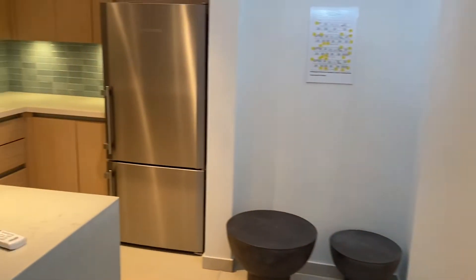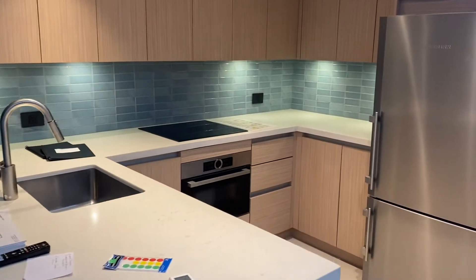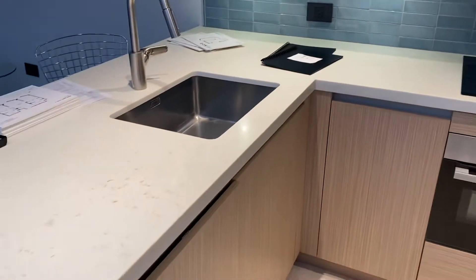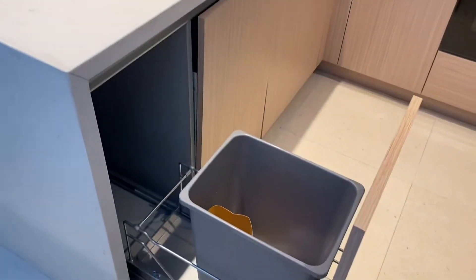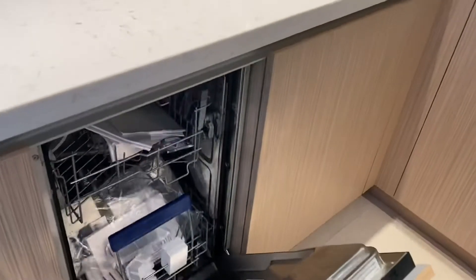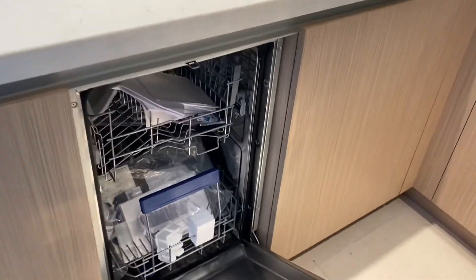Let's go back into the kitchen where I will give you some more exclusive information. Now, if you choose to purchase one of these ROK apartments, you will get all of the appliances that we are going to look at in just a second. Firstly, each apartment is retrofitted with a dishwasher.